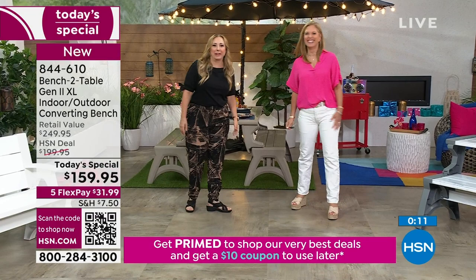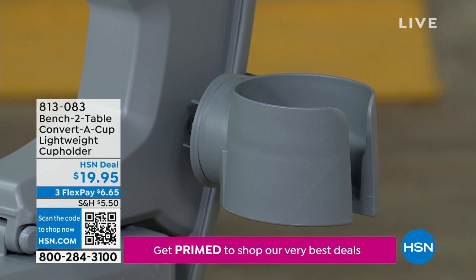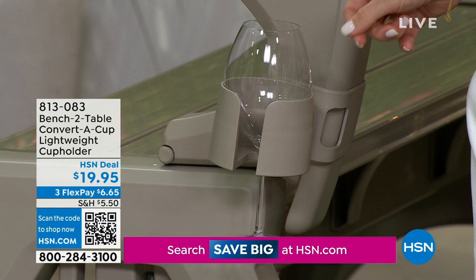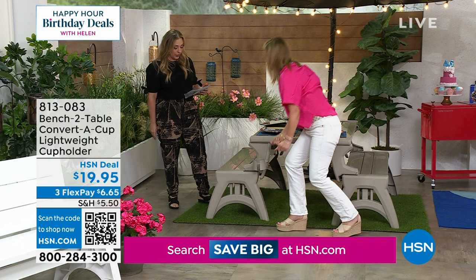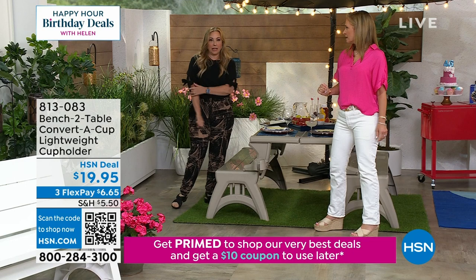I want to mention the cup holder — we have it with colors that match. Yes, they go back to all the colors. You can put your regular cup, your can, your mug, or your stemmed glass right in there. It will also pivot, so when you change this to a bench, it turns over and works with your bench as well. The colors for the cup holder are Sierra Timber, white, tan, and platinum white. We have some available in Sierra Timber.